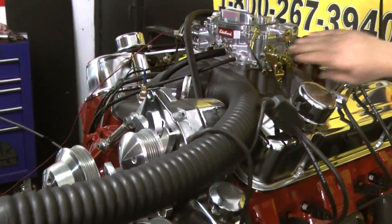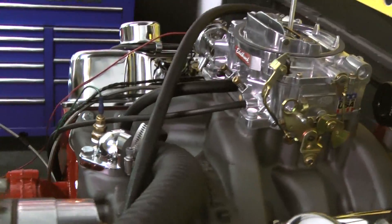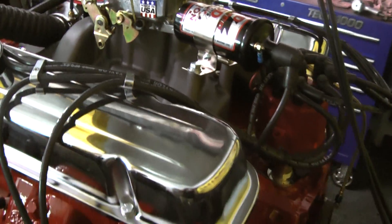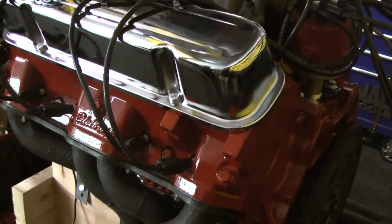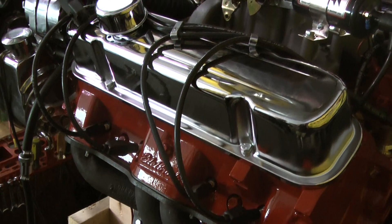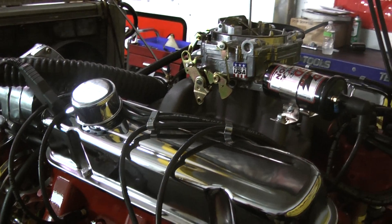We did a gray intake manifold finish on this for the customer. Fantastic. We can build these engines in any horsepower that you'd like. This customer happened to have us tune it down a bit, so you'll hear that the motor sounds great. Still got the cubic inches to it. The longevity will be there, and we just cut down the camshaft on it.